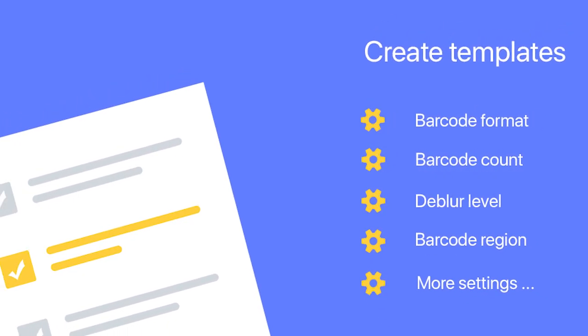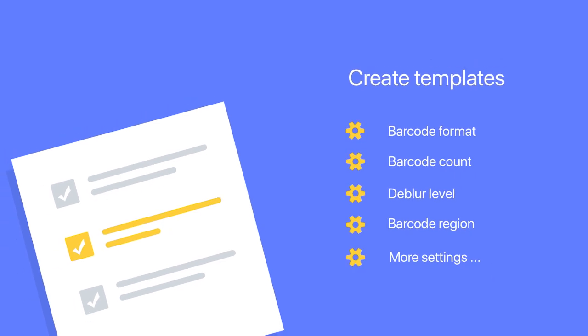You can also create barcode reading templates with settings such as Barcode Region, Barcode Count, Barcode Format, Deblur Level, and more. These settings allow for customization specific to your scenario so decoding is more accurately, speedily, and reliably optimized.